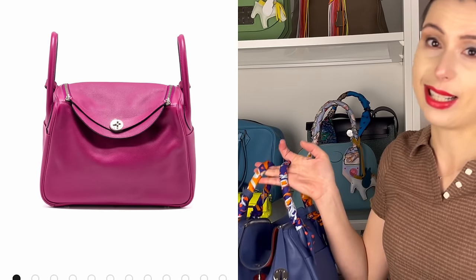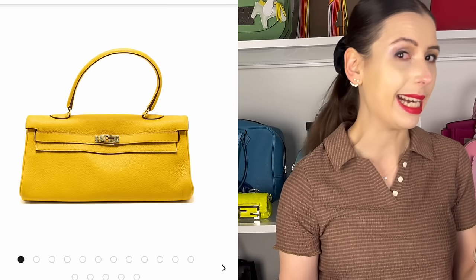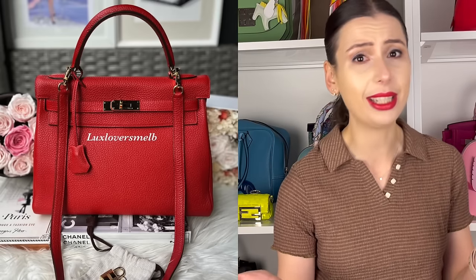Sometimes you can score them for like half price if it's a really funky colour. If I had money falling out of my eardrums then yeah I'd probably buy it, but people always say to buy Hermes Birkins and Kellys you have to pay a premium — like you really don't, guys.